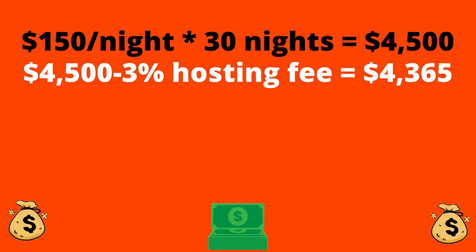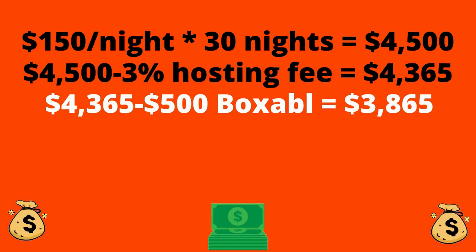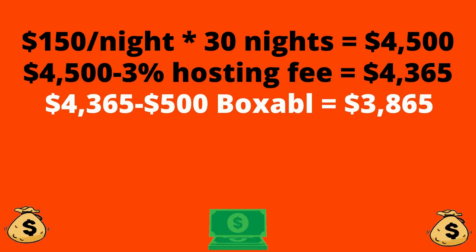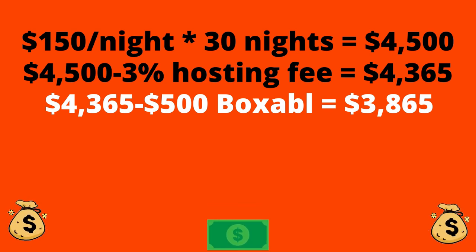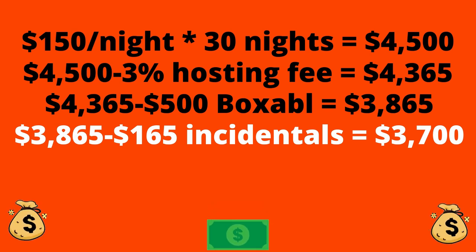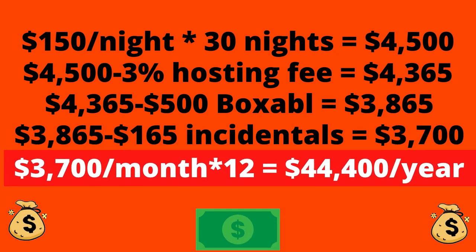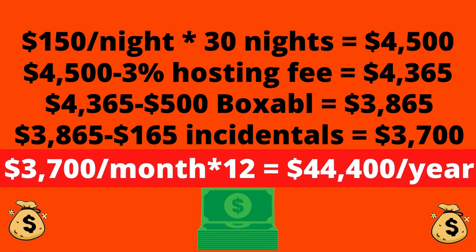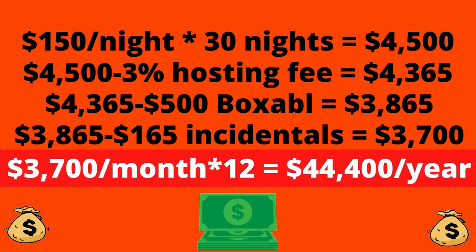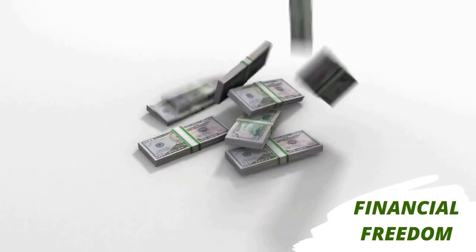And once you subtract Airbnb's 3% hosting fee, you're left with $4,365. Then take off another $165 for cleaning supplies and incidentals, and you're left with $3,700 a month profit, which means over $44,000 a year in profit — which is pretty great for your first foray into real estate investment.